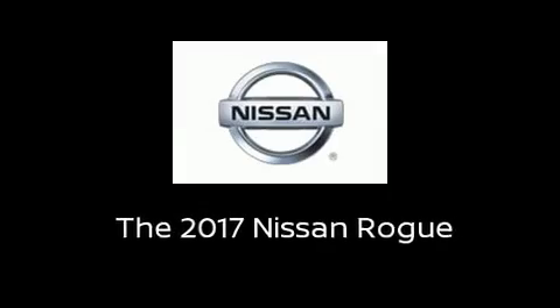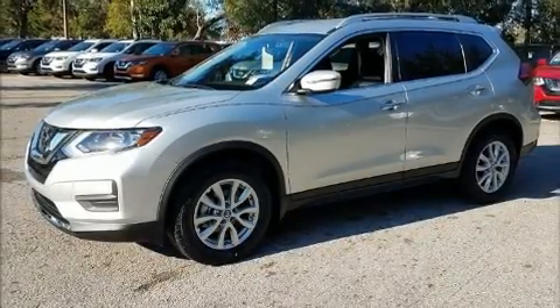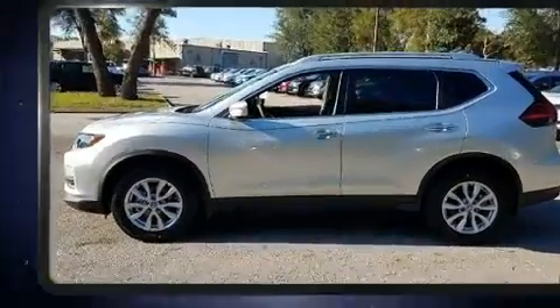Introducing the 2017 Nissan Rogue. It features an automatic transmission, front-wheel drive, and a 2.5-liter four-cylinder engine.